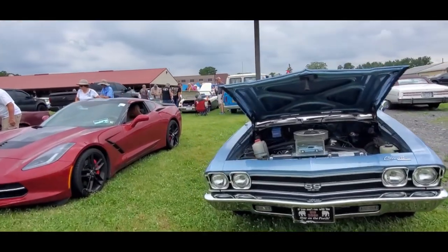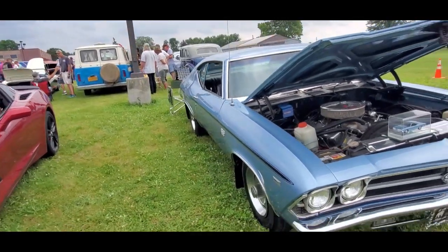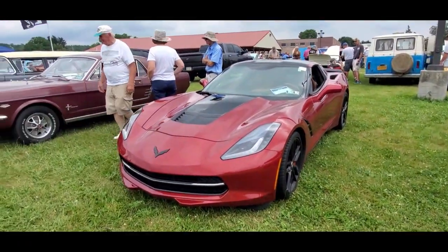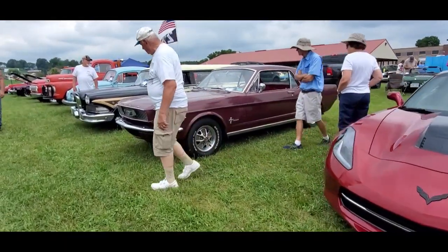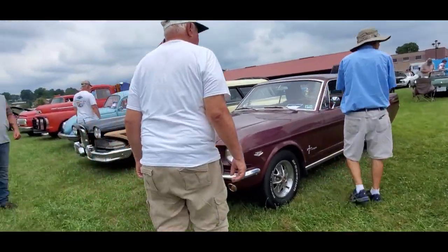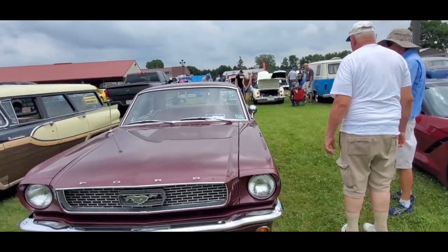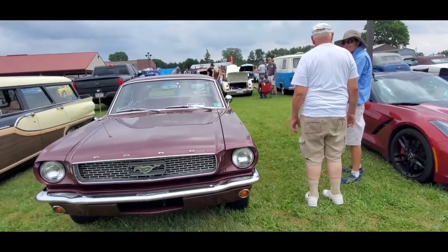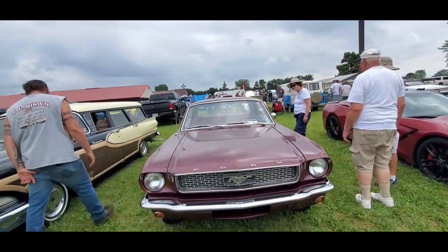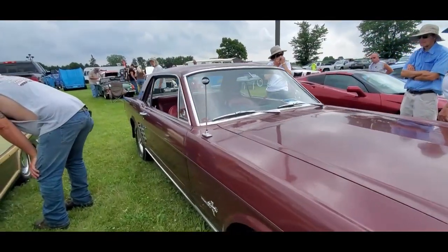396 Chevelle — haven't seen one in a while. Corvette, look at that, wow. There you got a little 289 Coupe. Reminiscing, that's so interesting — that's half the fun of the old cars. It's reminiscing about what you used to have and the memories you've always wanted, so it's really pretty cool.